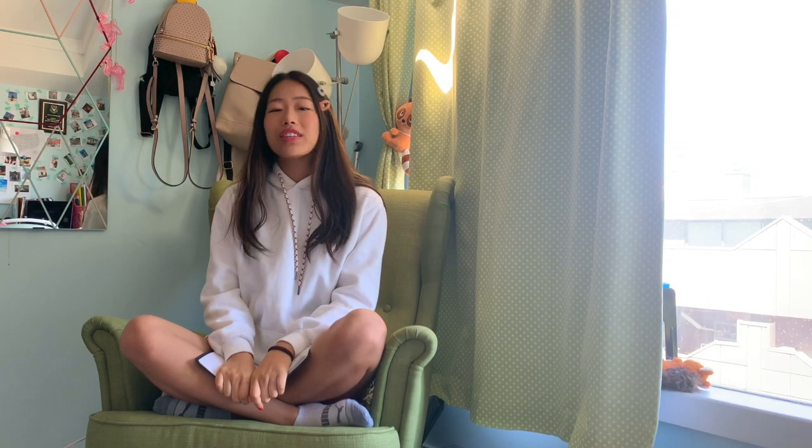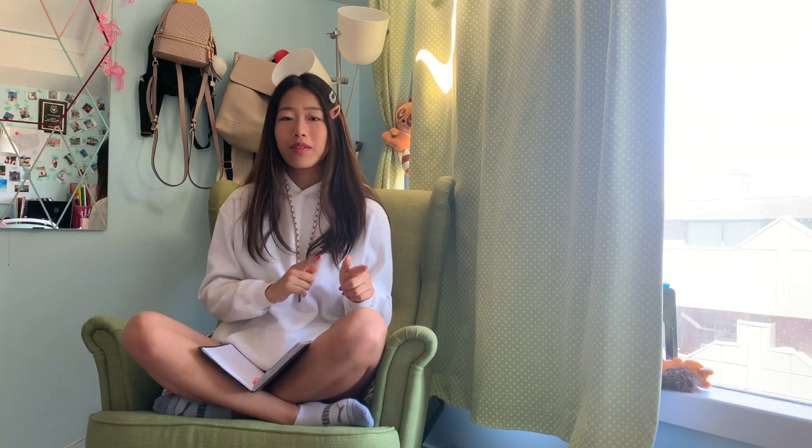Hey everyone, welcome back to our channel. This is Judy here. For those of you who didn't get turned away by my intro, thank you so much for staying. Don't we just all love spring, the time when your eyelids are never the same? Alright, now that all of that is out of my system, I will be formal for the rest of the video.